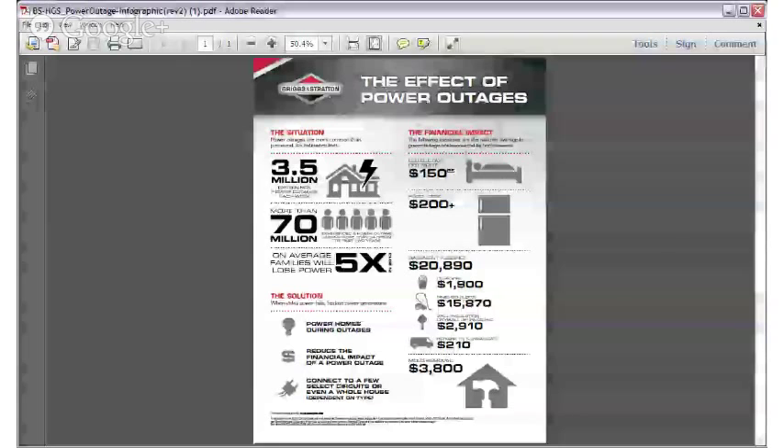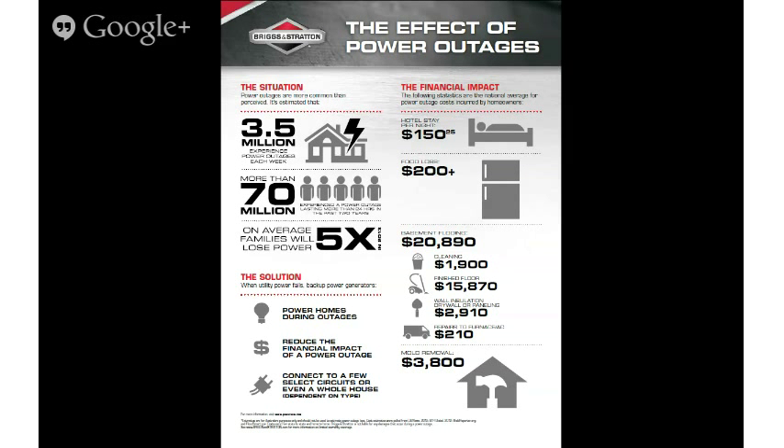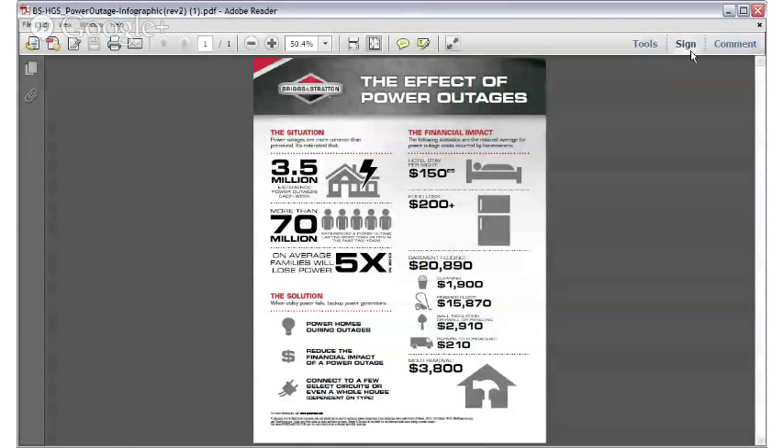Let's talk about why you might want to consider owning one of these generators. On average, a U.S. family will lose power five times this year, and an estimated 3.5 million Americans experience power outages of some kind each week. Any homeowner in an area that gets frequent power outages may want to consider owning a generator. Roughly 85% of people purchase a generator primarily for home backup power when the power goes out due to storms, traffic accidents, and other general failures in the power grid. A generator provides security, helps protect your possessions, and keeps your family comfortable and connected during an outage. A growing number of people are also using inverter generators for camping and picnics to keep their devices charged even in the woods.